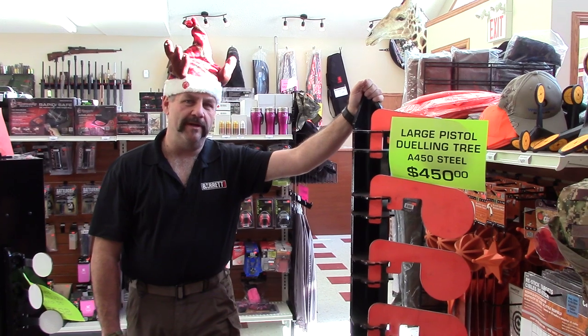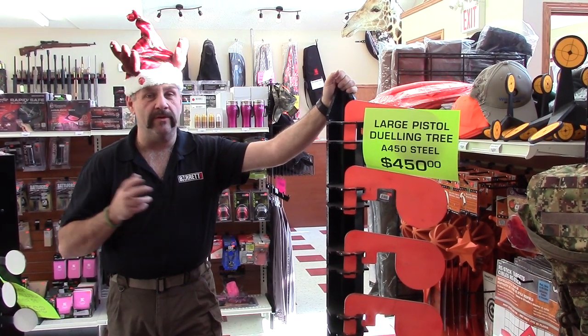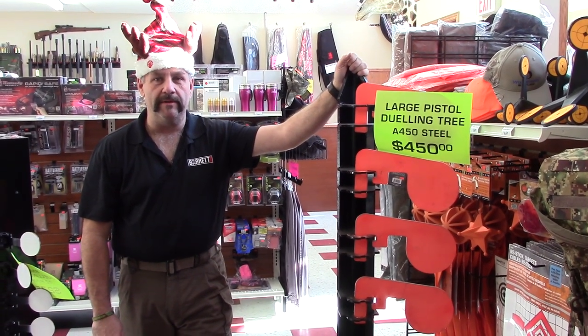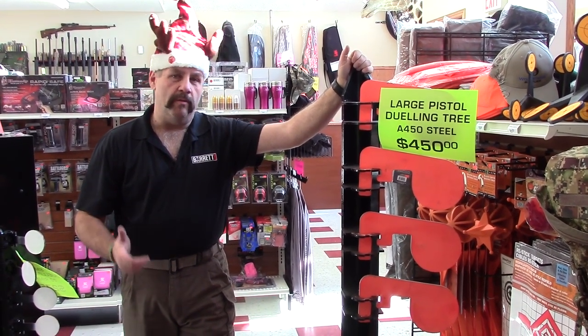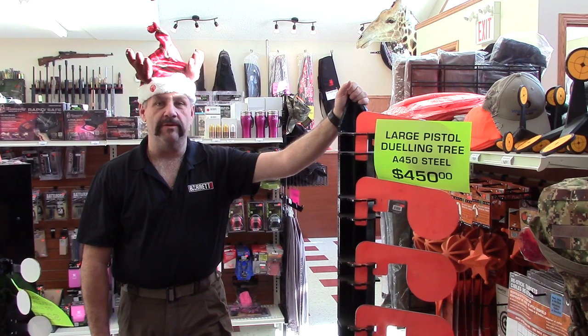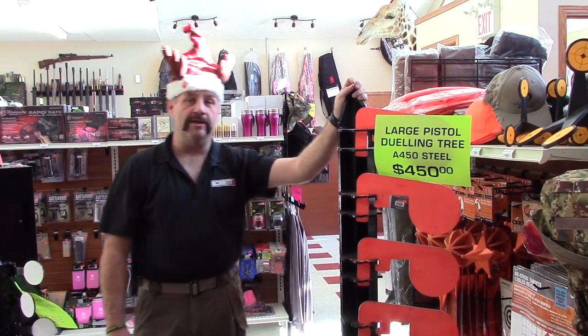Hey, this is Grumpy Wolverine here. Thought we'd give you a little tour of the store and show you a few more ideas for Christmas gifts, stocking stuffers, or just whatever may be coming your way. We have a lot more items online than we have available in the store here, so if there's something you don't see, check out our website at www.WolverineSupplies.com.